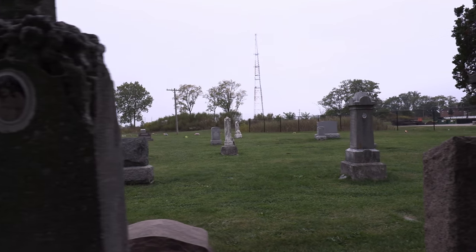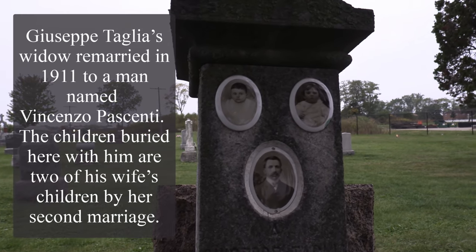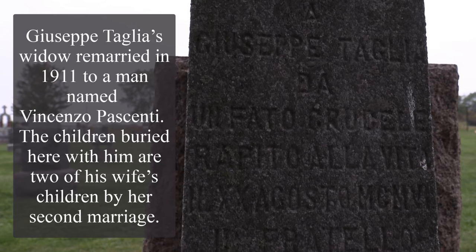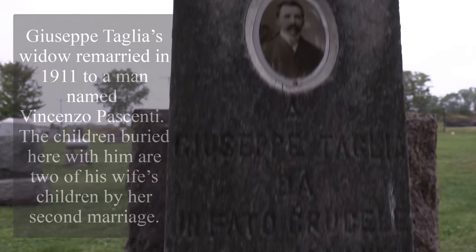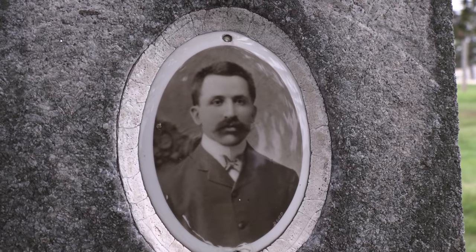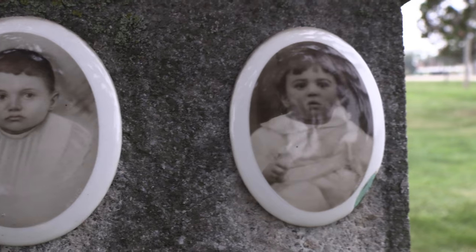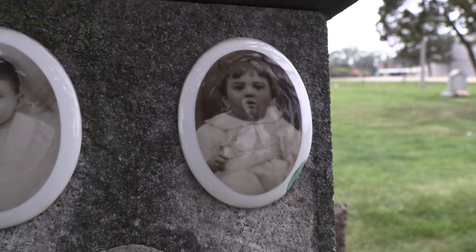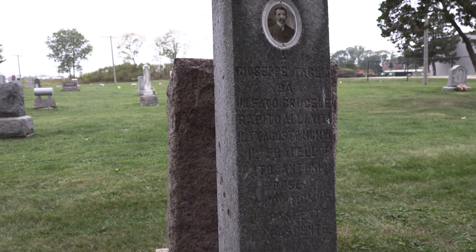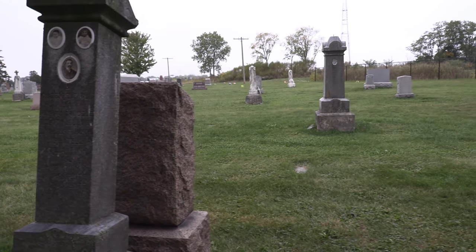Giuseppe, probably with his kids here. Let's get a close-up — the father and the kids. So sad. I look at the date but I don't see one, so I'm guessing it's probably 1918 to 1920 in there.